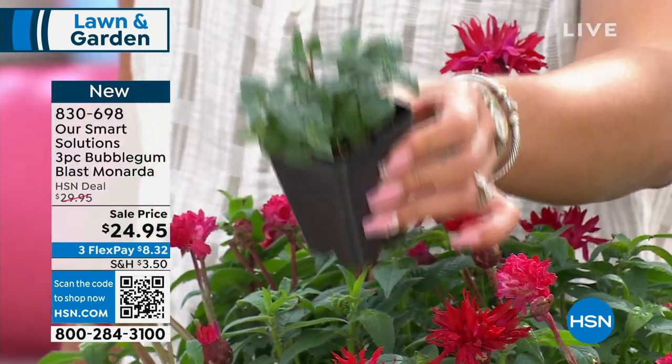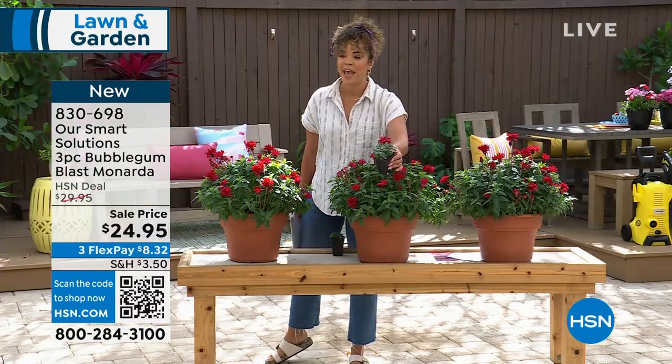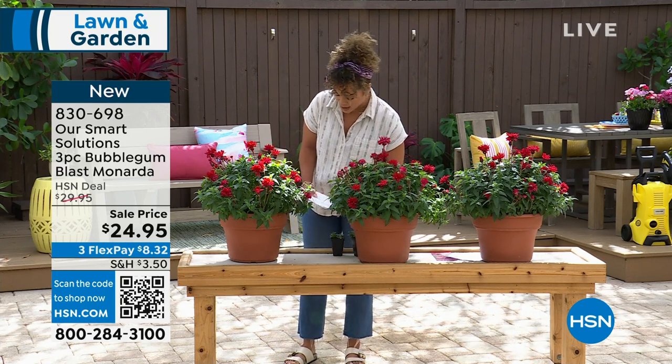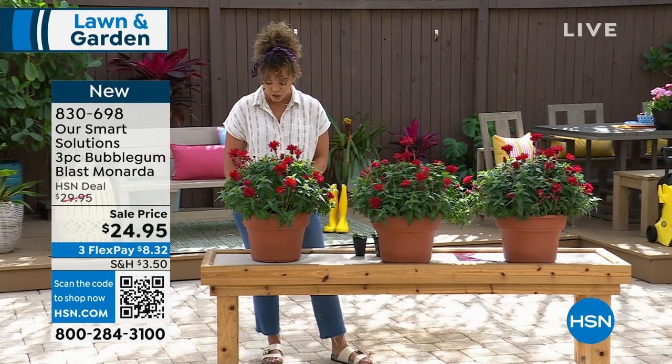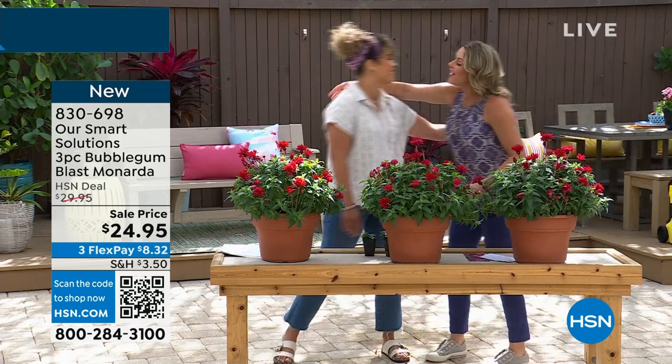This is how it ships to you — you will get three of them. They're at a sale price and it's brand new. You're the first ones with this opportunity. Item number 830-698. I'm going to welcome in one of our resident gardeners who just knows her way around a yard, Carrie Mobley.